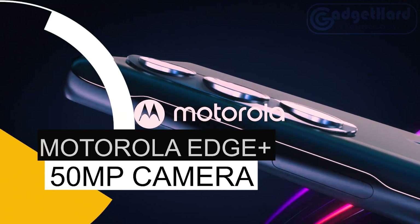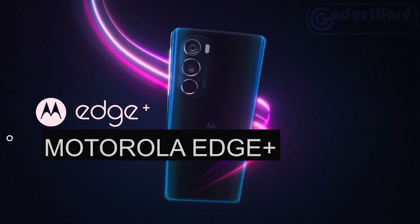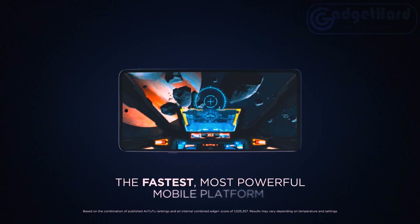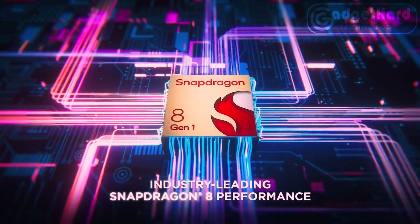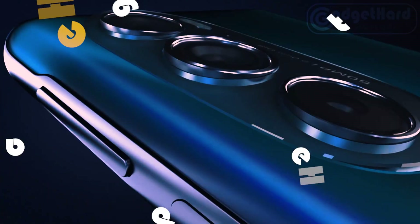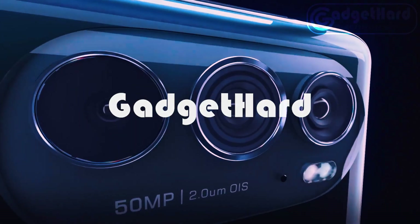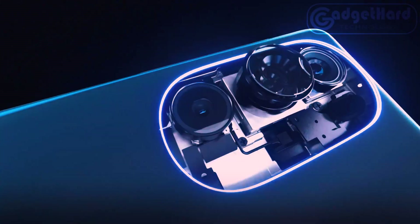Number 2: Motorola Edge Plus. Industry-leading performance from the Snapdragon 8 — discover the quickest, most effective mobile platform focusing on every pixel instantly. Get 32x more focusing pixels for quicker, more precise low-light performance as well as HDR10+ recording for more than a billion different shades of color.